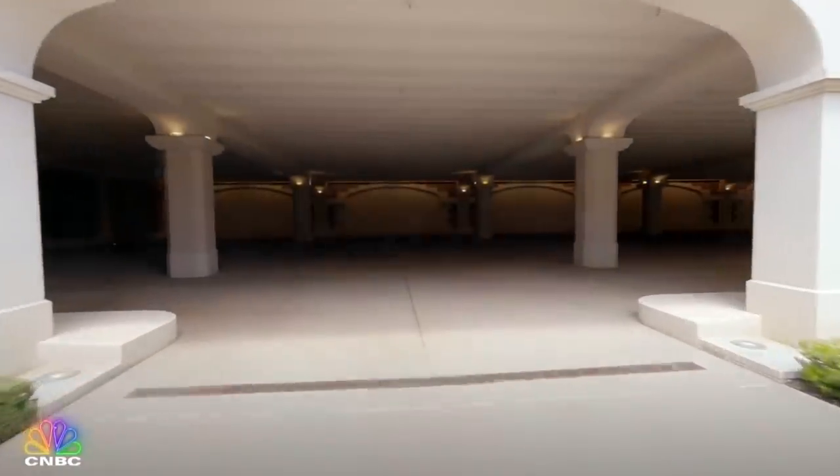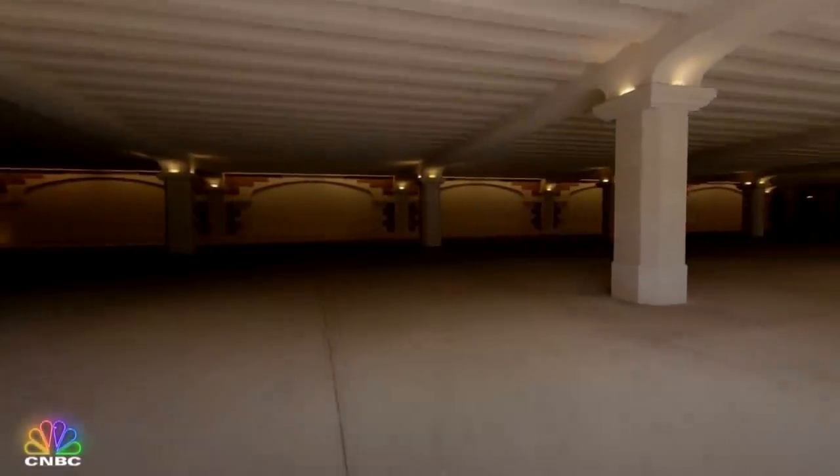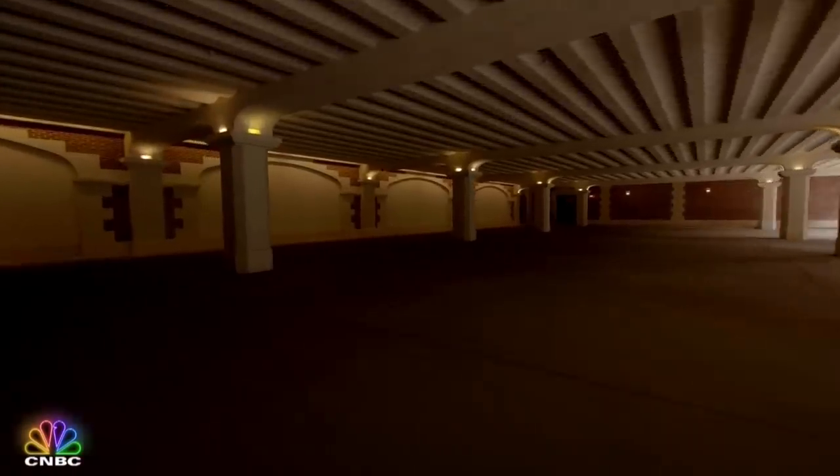It's a subterranean motor court that is like the size of a parking lot. There's space to park 40 cars down here.